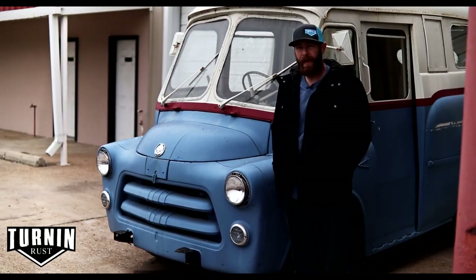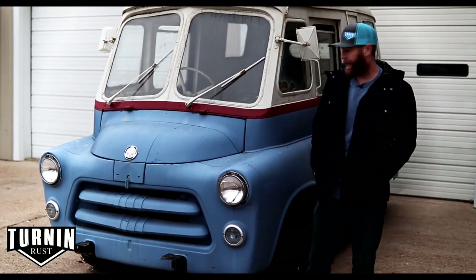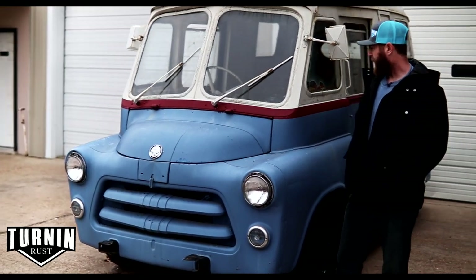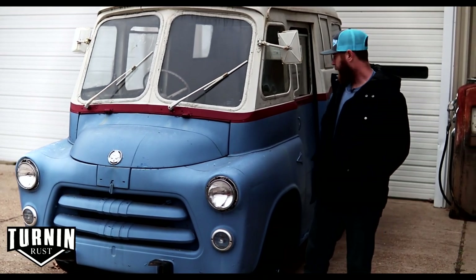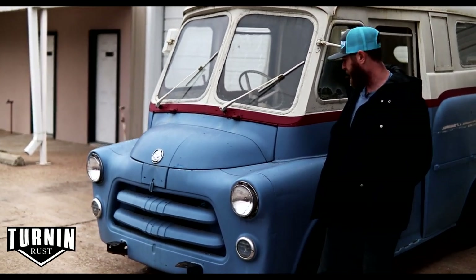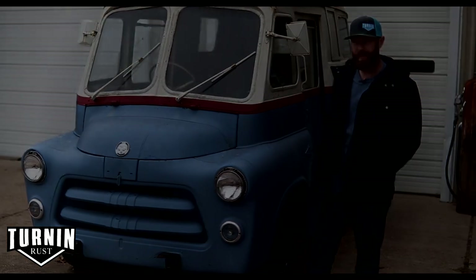This is a 1956 Dodge postal van — you really don't see a lot of these. There's a guy in Georgia who built one that's getting a lot of attention. I found this one in Texas and I really love it — it's got a real cartoon look with a snub nose. It has the original drivetrain, just an old flathead six cylinder, but the body's in really good shape with not much rust at all for its age. This thing would be awesome slammed on the ground with an LS motor or whatever you wanted to do.